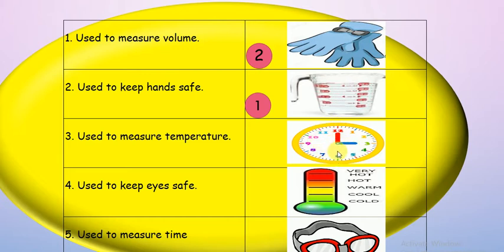Third picture is a clock. Clock — used to measure temperature, used to keep eyes safe, or used to measure time? Clock is like a stopwatch — excellent! Number five, used to measure time.